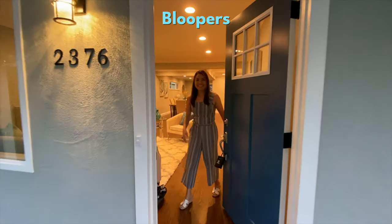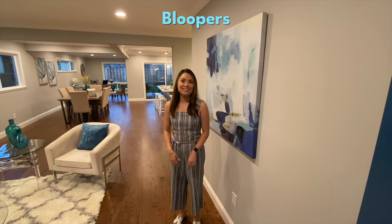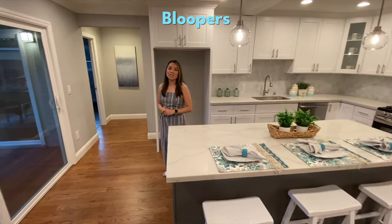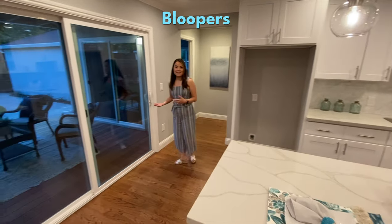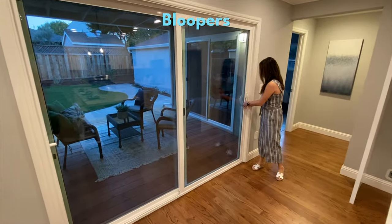Come on in. Welcome to our newly finished project in downtown San Jose. [Correction: It's not in downtown San Jose.] From this new kitchen, you can easily access the new outdoor space.